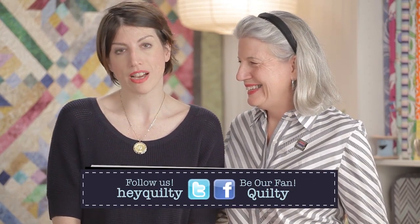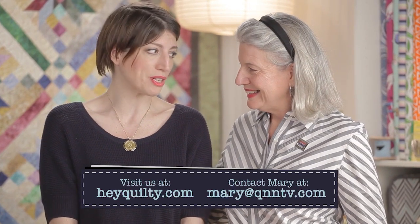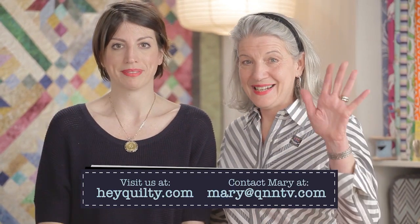I couldn't agree with you more, Mare. Check out HeyQuilty.com and QNNTV.com for all kinds of great episodes — there's going to be like 250 when we're done with this shoot. Have fun. Bye-bye, see you next time.